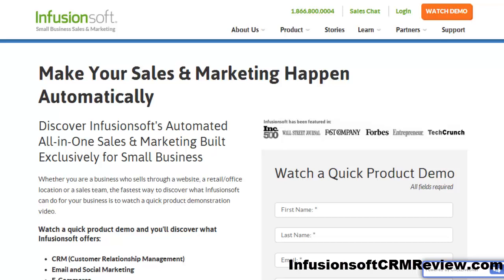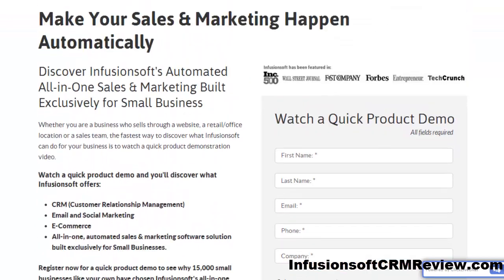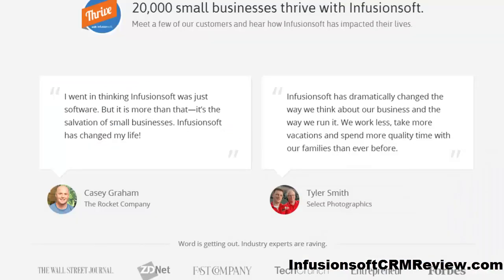Go ahead, click the link below this video now, register for a quick demo, and I'd be happy to help you with Infusionsoft — whatever you need, whether it's lead generation, conversion, segmenting your list, direct mail, whatever you need, I would be glad to help. Just click the link below this video now and have yourself a great day. Dan Brown from InfusionsoftCRMReview.com — I'll see you soon.